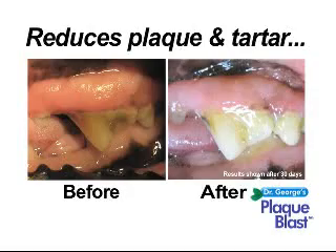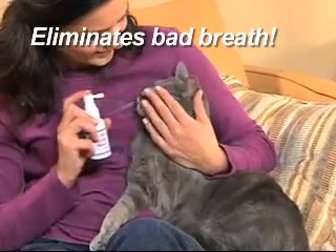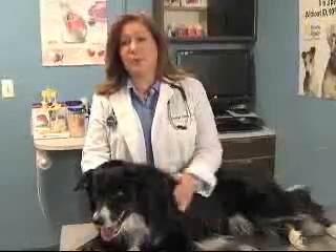But Plaque Blast noticeably reduces harmful plaque and tartar, promotes healthier gums, and eliminates bad breath for your dog or cat. Your pets are relying on you to take good care of them, and taking care of their oral health is one of the four most important things that you should do for your pet.